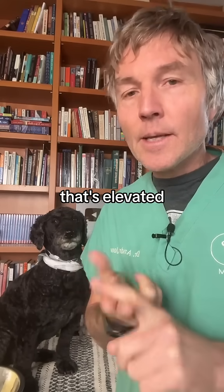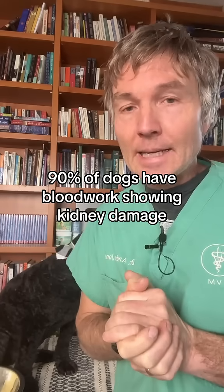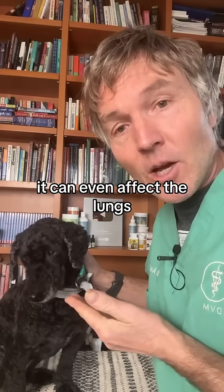Blood tests will show azotemia — that's elevated BUN and creatinine. 90% of dogs have blood work showing kidney damage. The bacteria can also spread to the eyes, causing eye inflammation or uveitis, and it can even affect the lungs.